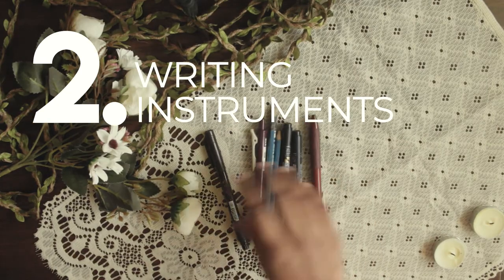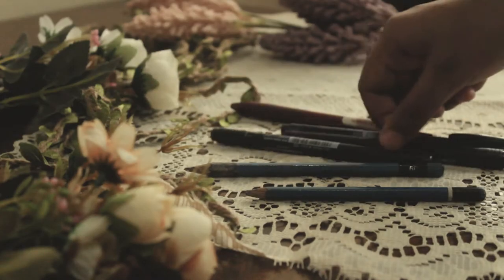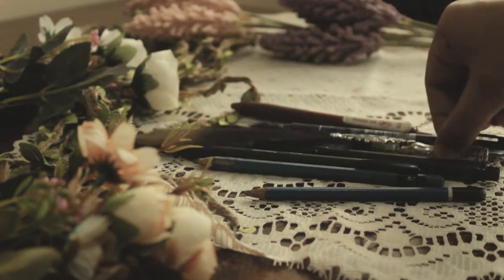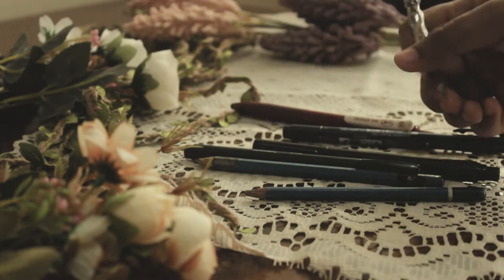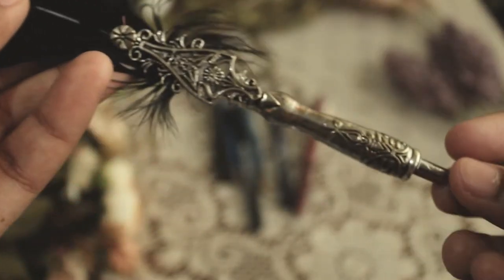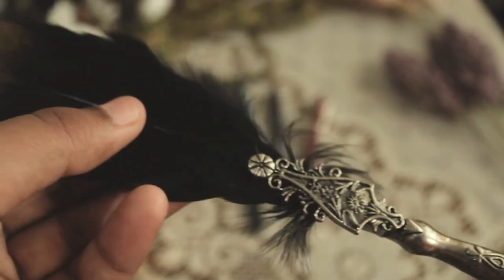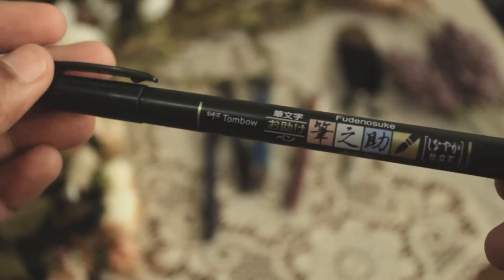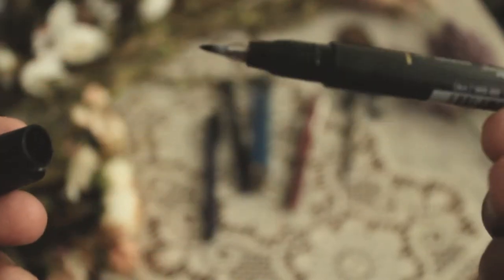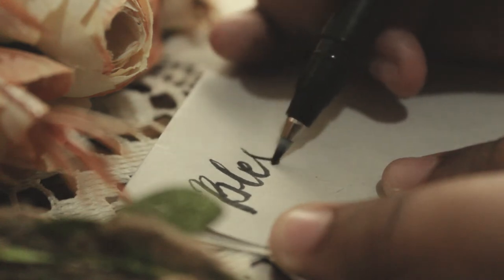Number two: writing instruments. Now that you have paper to write on, you'll need writing instruments like pens, pencils, brush pens, or even a quill if you feel like it. I have this antique-looking feather quill, which I really love — I feel like I'm living in the 1800s. I personally love this classic Tombow brush pen. I bought it on Shopee for only 110 pesos, and I'm telling you, it really feels good to write with this brush pen.